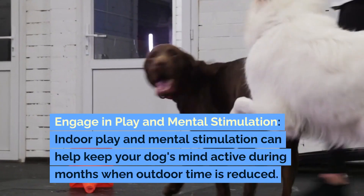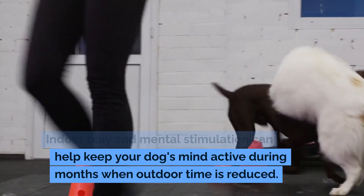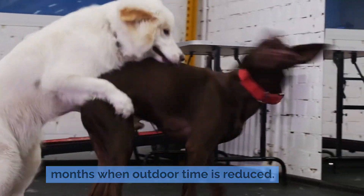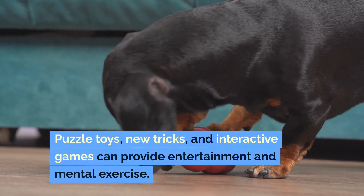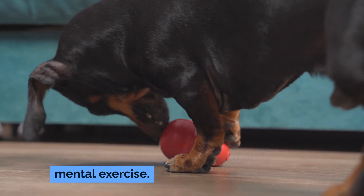Engage in play and mental stimulation. Indoor play and mental stimulation can help keep your dog's mind active during months when outdoor time is reduced. Puzzle toys, new tricks, and interactive games can provide entertainment and mental exercise.